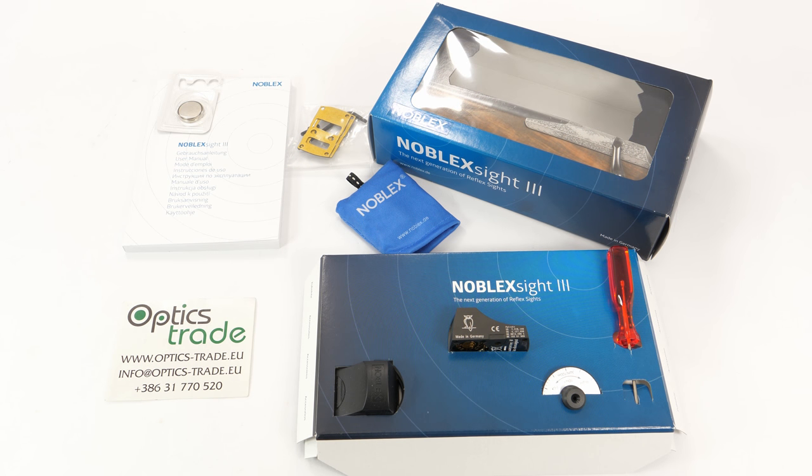Hello and welcome to another OpticsTrader review. As you can see, we have the Noblex Sight 3 here today. Before I move on to the individual characteristics of this red dot sight, it is important to point out what was one of the most prominent changes at IWA 2018 in Nuremberg.